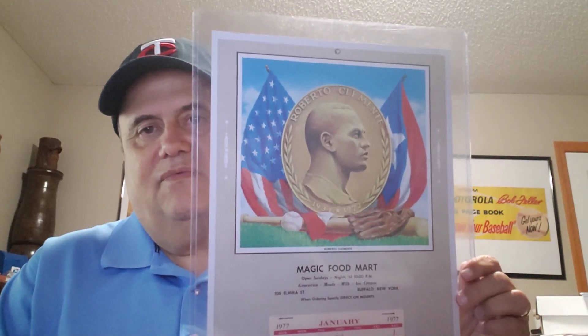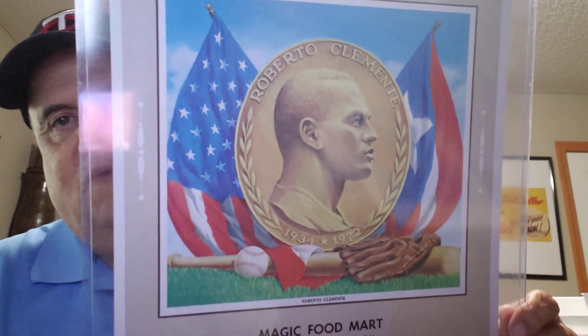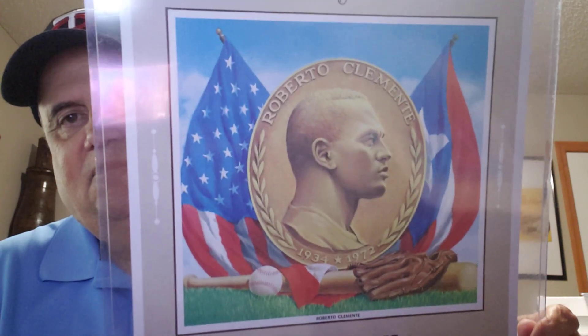Here's my last item — it's a 1977 Roberto Clemente calendar from Magic Food Mart. There's a nice shield with Roberto on there, along with the US flag and the Puerto Rican flag. It's unused.